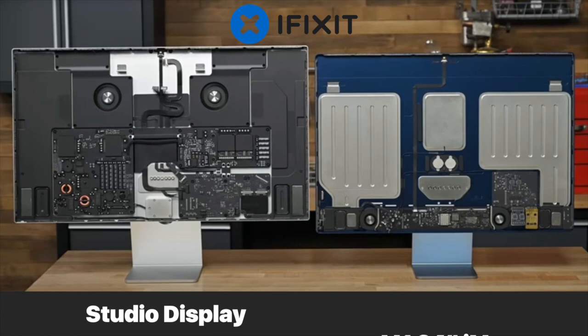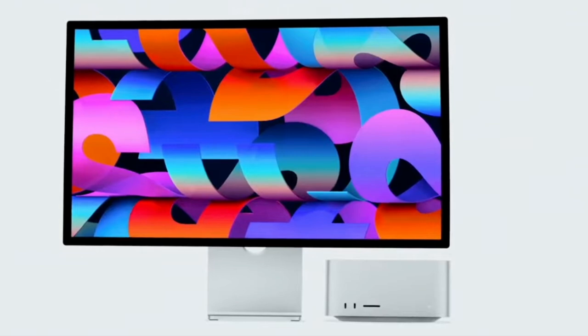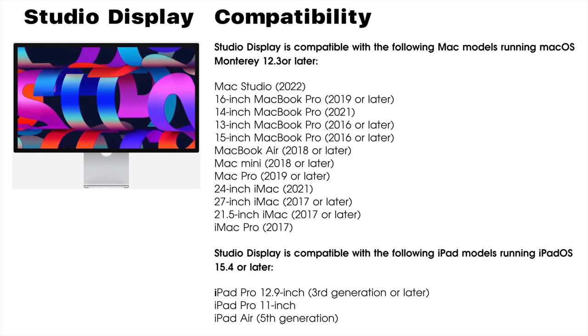iFixit did an interesting experiment: they took the screen off a Studio Display and a 24-inch iMac, then asked people in their office to identify which was the Studio Display and which was a full-fledged computer. The results were pretty much 50-50 — about half thought the Studio Display was the computer. The Studio Display works well with the MacBook Pro, MacBook Air, Mac Mini, and of course the Mac Studio. While it might work with other computers, remember that the only way to control the Studio Display's brightness and other features is to use an Apple device. Apple didn't intend the Studio Display to be used with older devices or Windows.